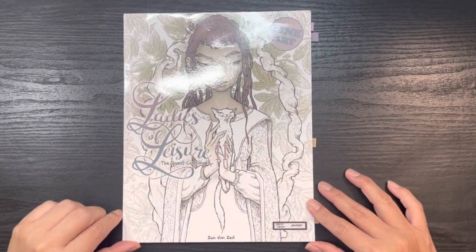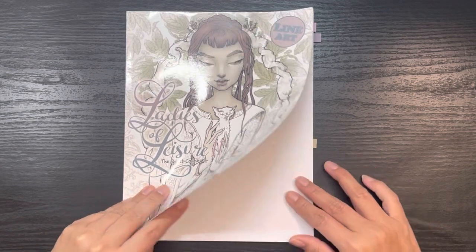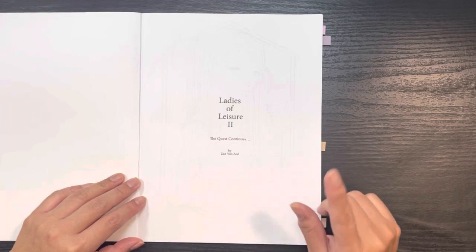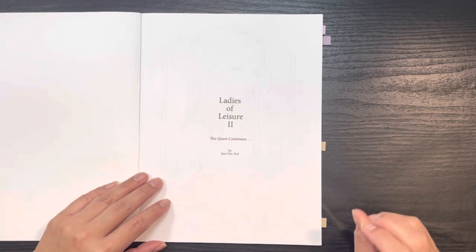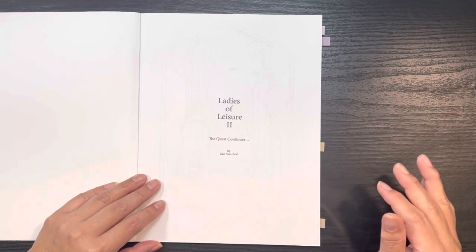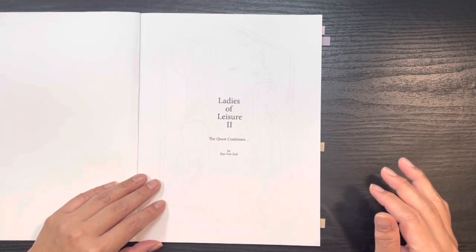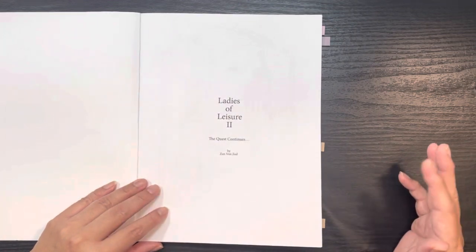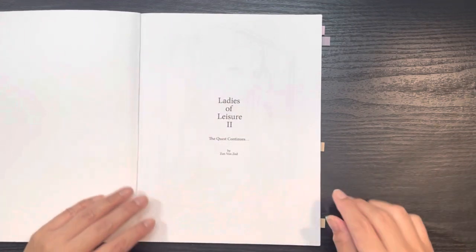So this is Ladies of Leisure Two — the line art version. Of the two versions this is my least favorite, and you can tell because it has the fewest completed pages. Only two were done up through 2022, and Deb and I have completed a couple more in here with one more to go.